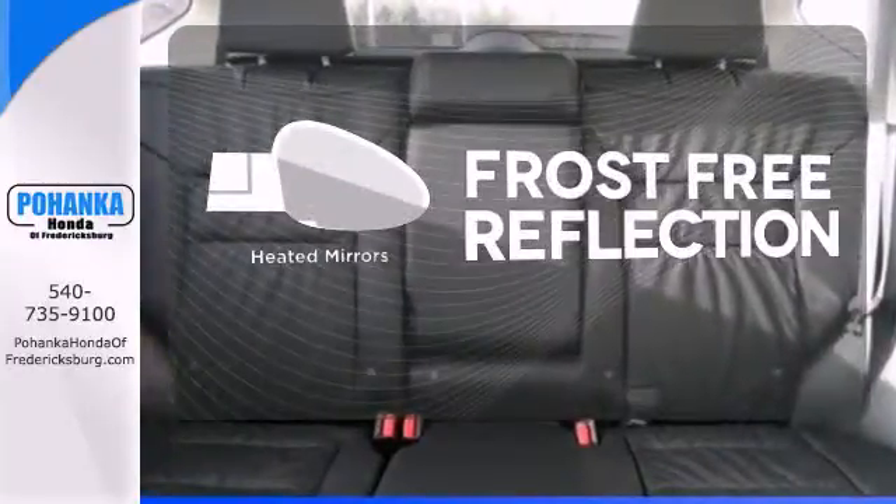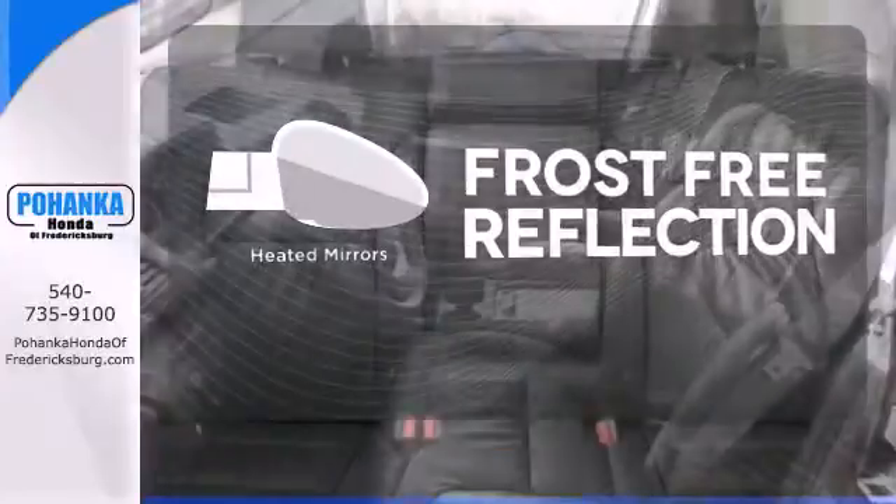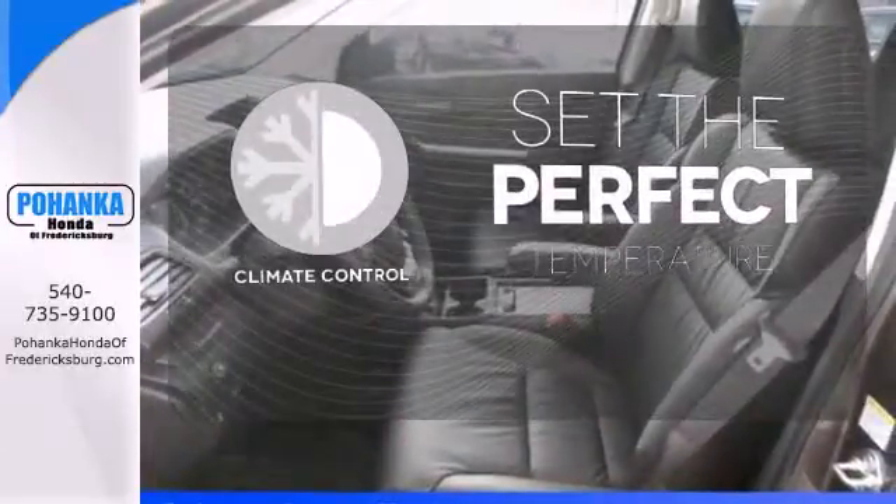Say goodbye to the frost and never leave your car with the heated mirrors. The climate control lets you set the temperature exactly where you want it.